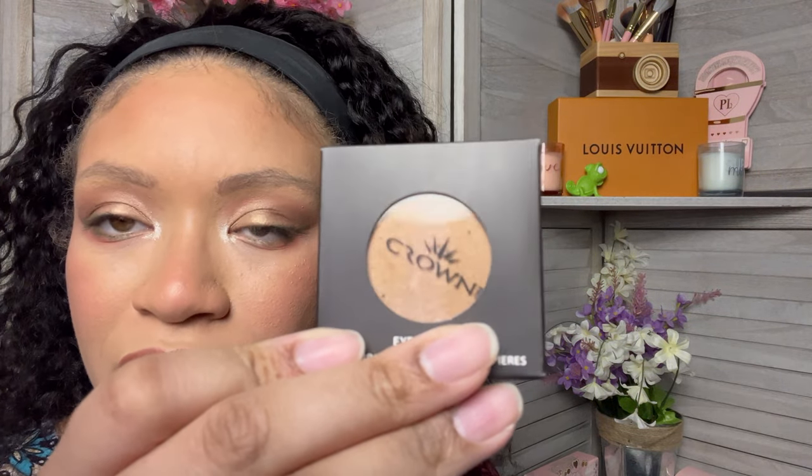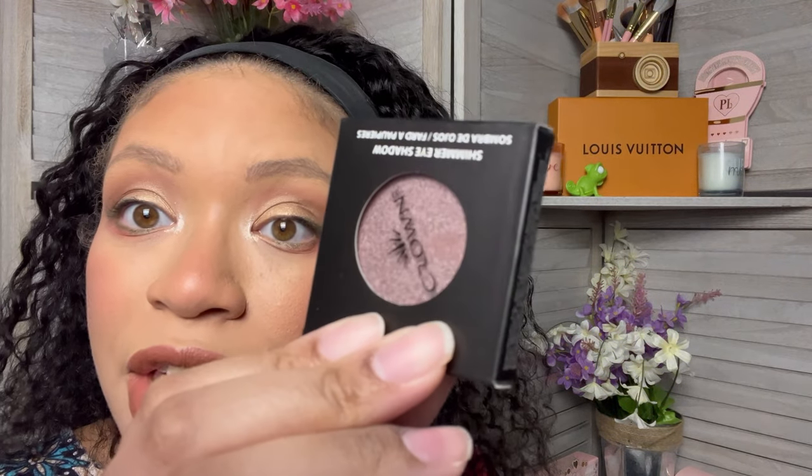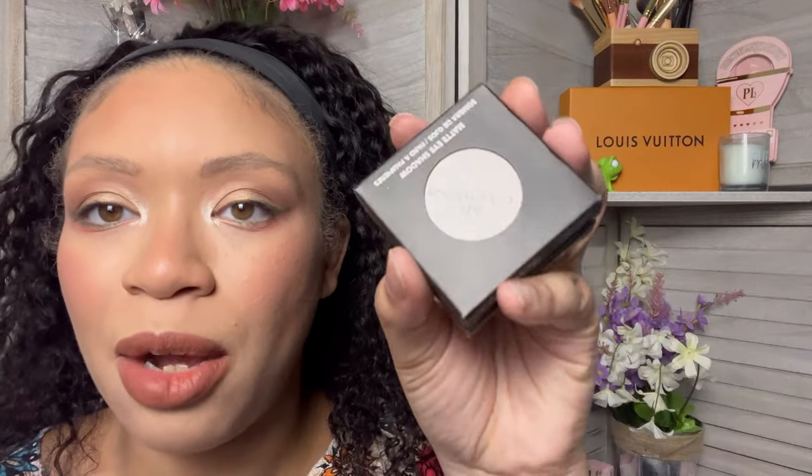I wouldn't reach for something like this. If it was a beautiful duochrome or something like that, then yeah, I would reach for it. There are three more and they're not interesting. Now this one is pretty — I'll open it up and see how it performs, I don't have high hopes. That color is beautiful, I would reach for that. I'll put these in the giveaway and hopefully somebody else will get some use out of it, because I know I won't.